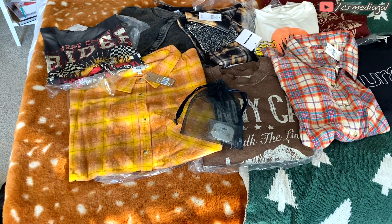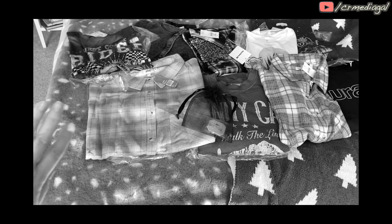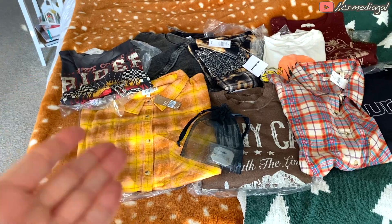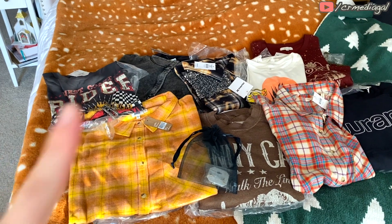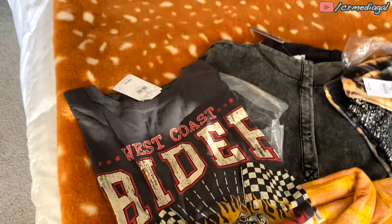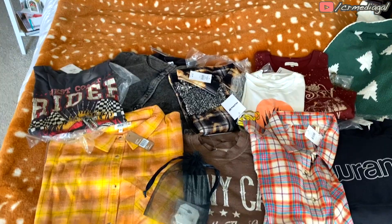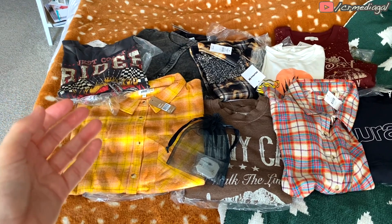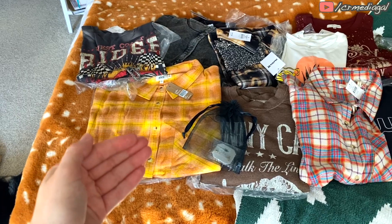There are no bottoms because I'm not in the mood to try any bottoms on. I've gained some weight and it's just going to depress me, so it's just going to be sweatshirts and tops and one accessory. Let's try all this cute, adorable Southwest style stuff on from Buckle and I will let you know what I think, what I'm going to keep, what I'm not going to keep. You can also give me your opinions down in the comments.